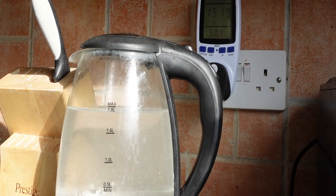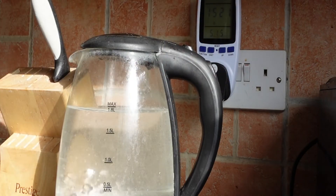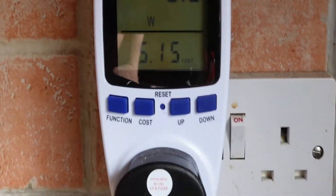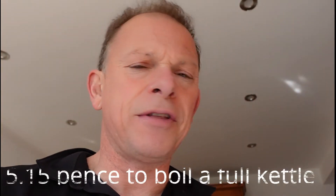15p times 100 nights — there you go. It's reached boiling point. Have a look at the cost — actually I don't think that's bad at all: 5.15 pence to boil the kettle and have a hot water bottle for the night.